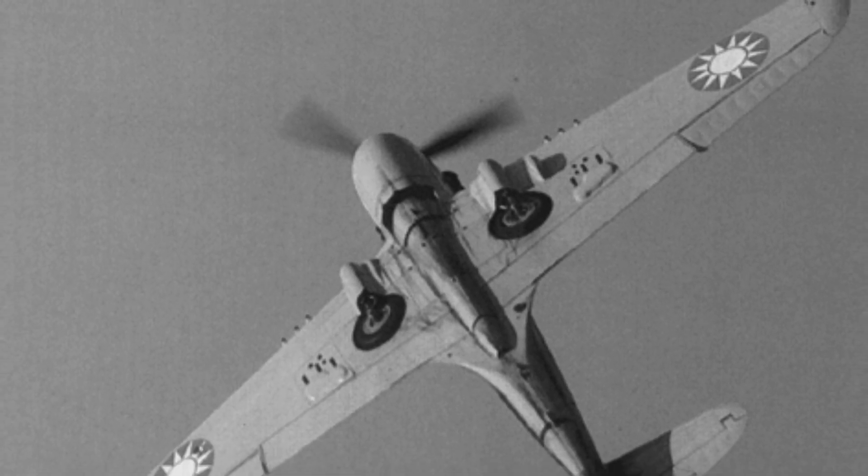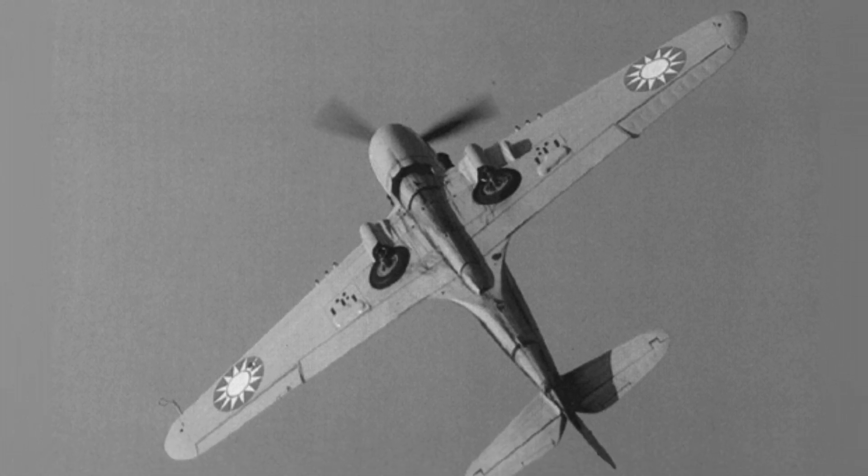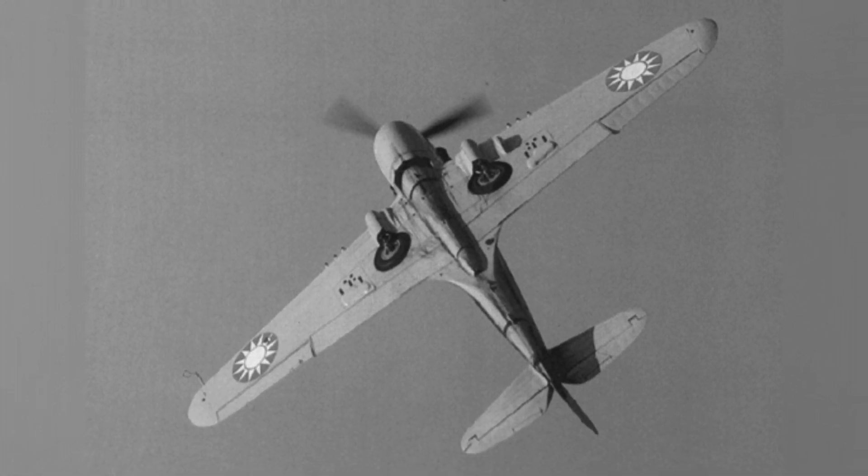A photo of a Chinese P-40 Warhawk fighter plane flying, showing the bottom of the aircraft. The date of the photo is not known.